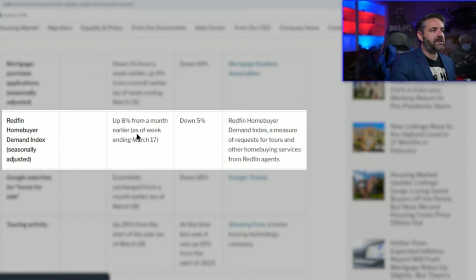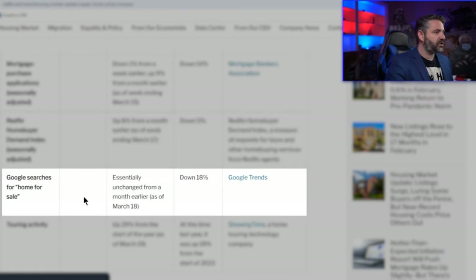The Redfin Home Buying Demand Index is up 8% from a month earlier, but unfortunately down 5% year over year. Google searches for homes are essentially unchanged from a month earlier but down a massive 18% year over year. So demand is also down.